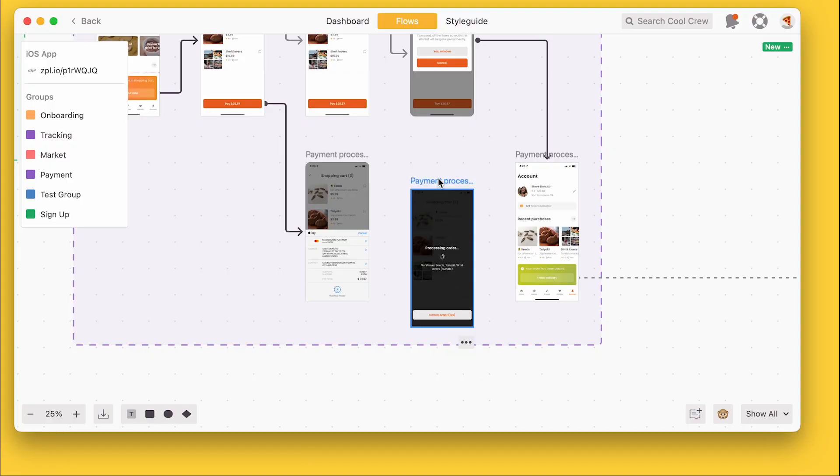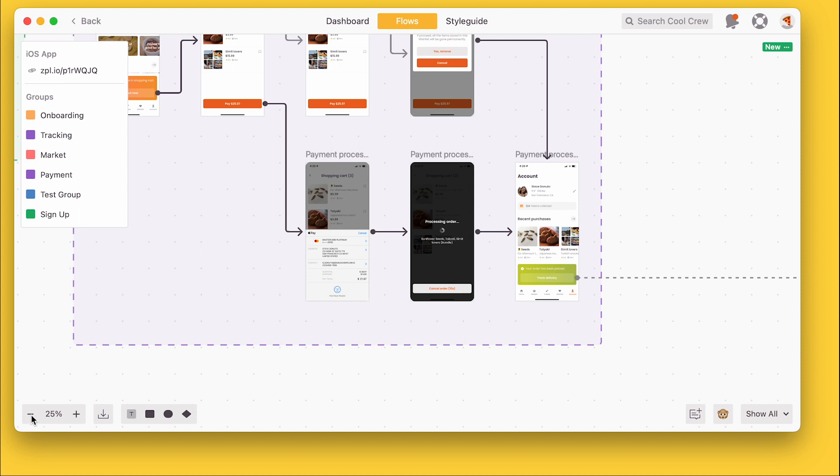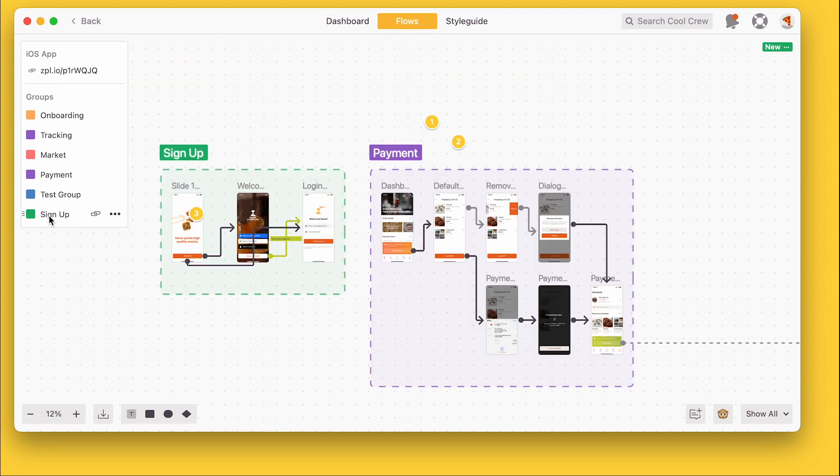For flows, Zeppelin is a much cleaner experience. Not only is it faster to map flows in Zeppelin, but the ability to organize them into groups gives you a bird's eye view of all your user journeys, which is super important if you're working on a lot of screens.